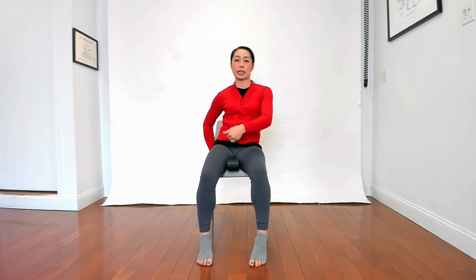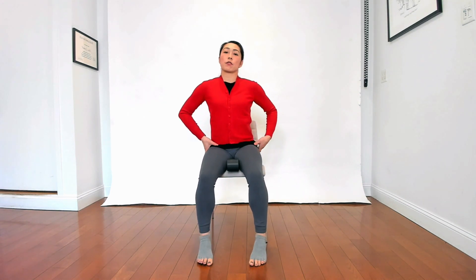Most of us are not neutral — most of us are not even evenly sitting down on both sit bones equally. Most people are leaning to one side, and even if you're uncomfortable on the other side, it's hitting on that side because the fascia and skin are not used to pressure there.